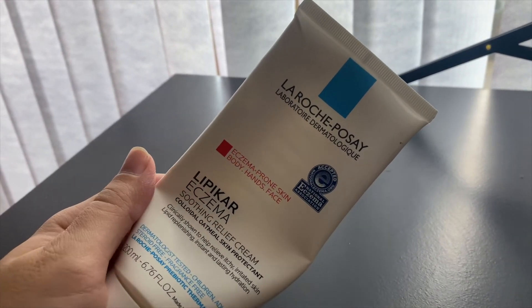This next product is the La Roche-Posay Lipikar Eczema Soothing Relief Cream. I've gone through a lot of creams over the past two years because of the dermatitis, and this is just one of many. It's okay — it wasn't bad, it helped. It has colloidal oatmeal, but I don't like it as much as the First Aid Beauty. That one is expensive but works really well. This is a much thicker cream. I used the whole thing up and it helped, but I wouldn't call it a holy grail.